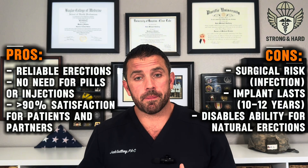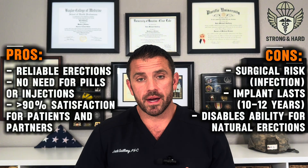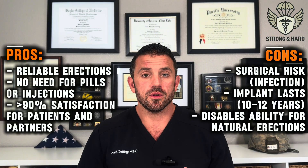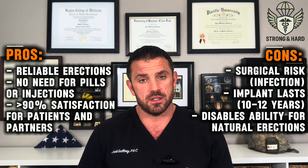Again, there's always risk with surgery, and there's no going back once you go this route — you will always require a device to get an erection. If you get an infection, the device has to be removed, though you can usually put a new one back in once the infection is treated. It's a big decision and not one you should make just to be a top performer. These men are professionals getting paid to perform. For the average person, it's probably not the best idea unless you absolutely need the device.